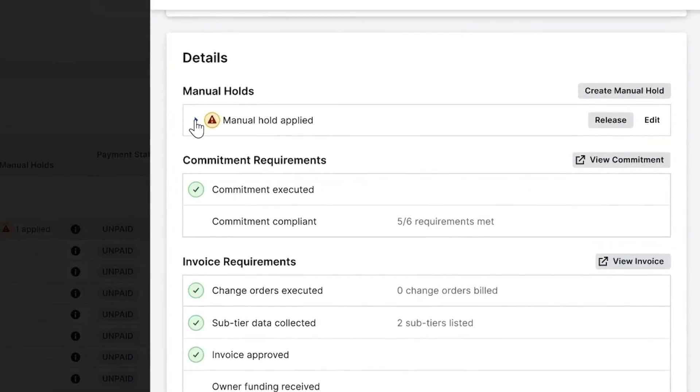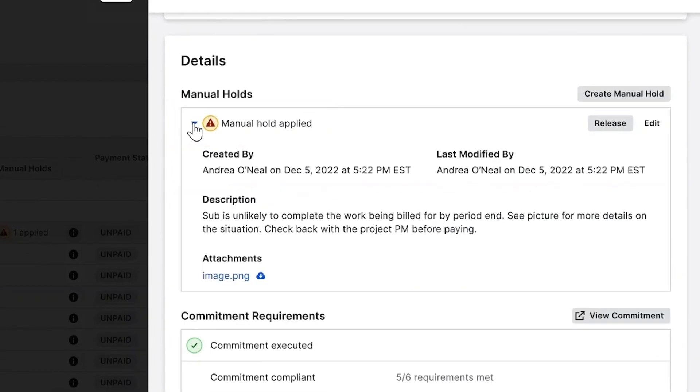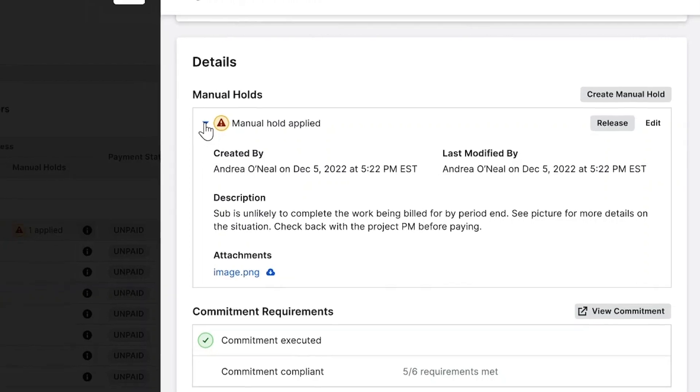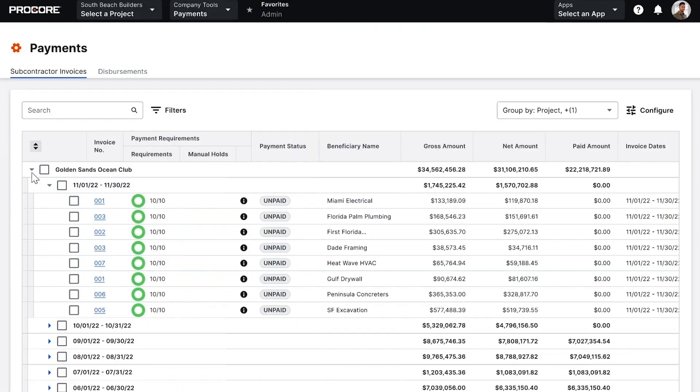The checklist can be configured to meet the needs of the general contractor, and can also be used to administer a manual hold for any reason outside the pre-configured payment requirements. Items are checked off as they are completed until all requirements have been met for payment. And when we are ready to deliver a payment, our disperser can log in and select the invoices they wish to pay.